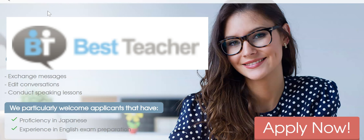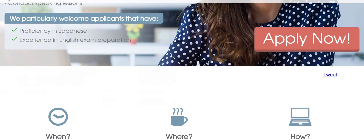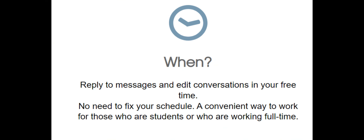The name of the company is Best Teacher. This is a revolutionary online English tutorial company in Japan. Let's check the information about this company.